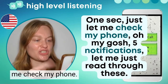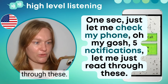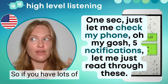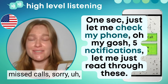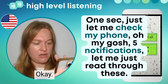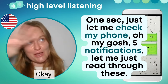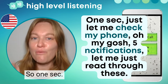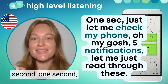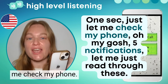One sec — just let me check my phone. Oh my gosh, five notifications. One moment, let me just read through these. Notifications can be important. Okay, my mom called. Just two new messages. One email, not very important. 'One sec' means hold on, please wait — one second. Just let me check my phone. Oh, I just got a notification — this is my cat. I just got a notification. I checked my phone and got a new email. Let me just read through this email. Okay, it's not important. Good, let's continue.